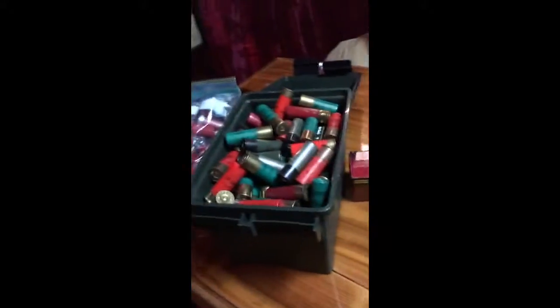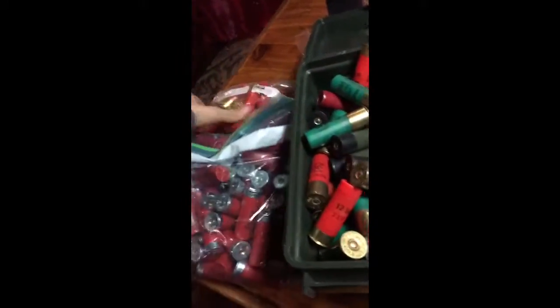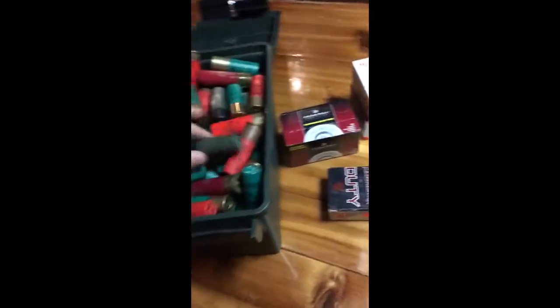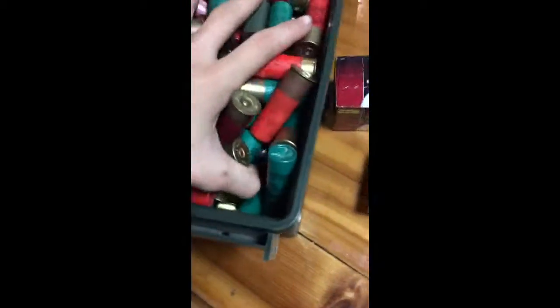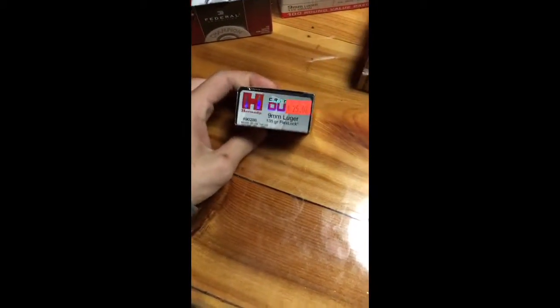Hey guys, I haven't done a video in a while, but this is on my 9mm and 12 gauge. I got some 9mm Critical Duty — they are a 100 round pack — and two packs of the Winchester White Box.